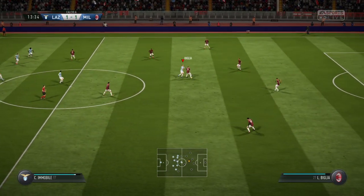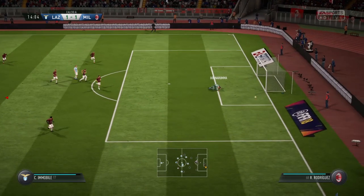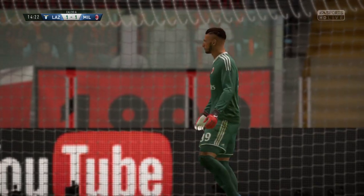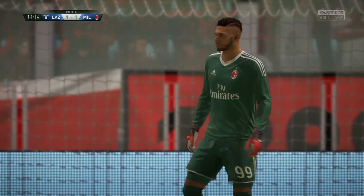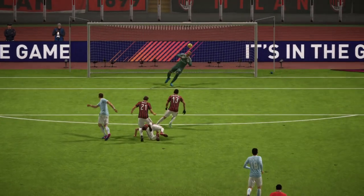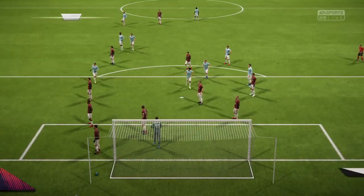Leonardo Bonucci. That's a stop and a half from Donnarumma — you'd expect only a more experienced keeper to make that stop. That's going to be a corner. Goalkeeper rising to the occasion, literally, because it was sweetly struck and you do have to pay attention to those.